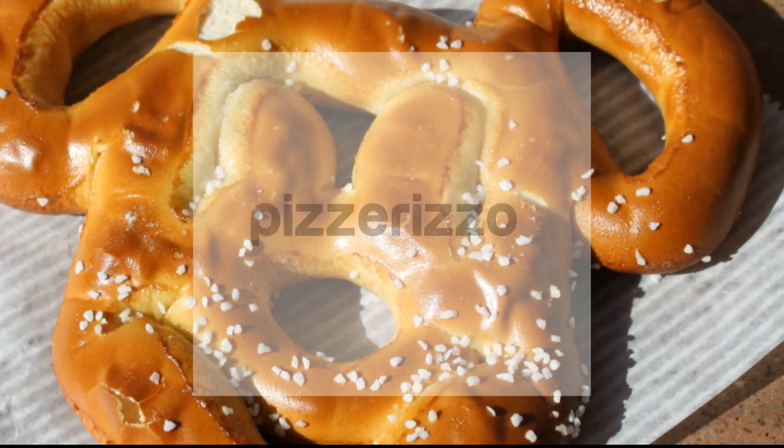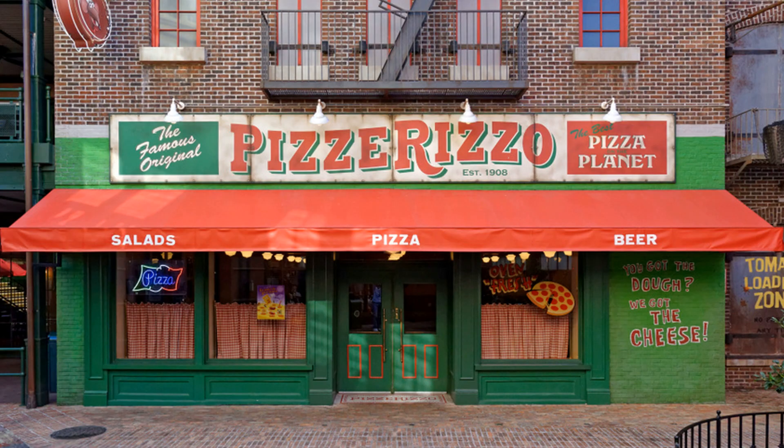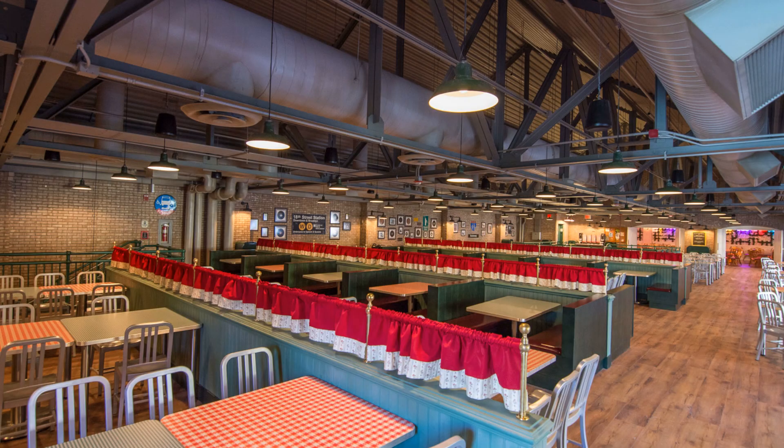Our next one is Pizza Rizzo. This one is in Hollywood Studios as well, back by the Muppets area. The only thing that's not great about this one is it's seasonal, so when it's not that busy at the park, they're shut down. That disappoints Landon because he loves it there. It's a two-story building and it holds a lot of people — there's a lot of seating, so you're guaranteed a seat.